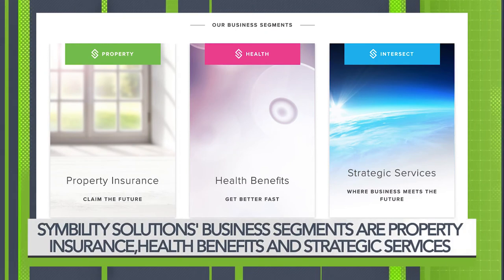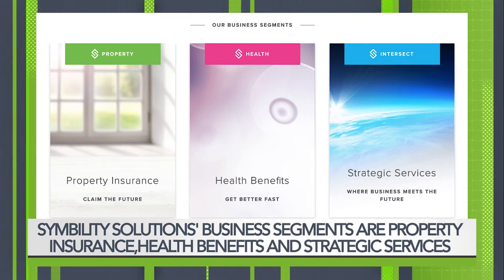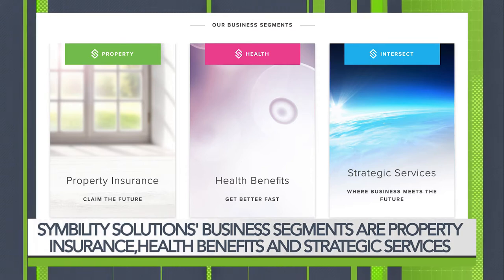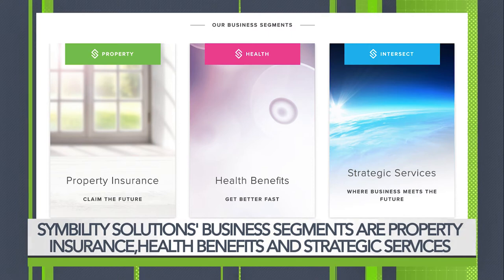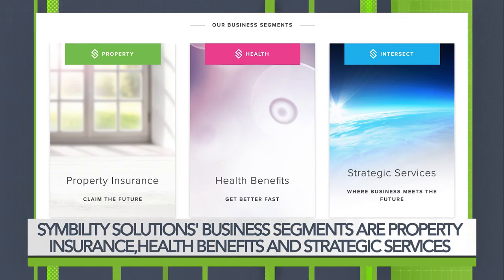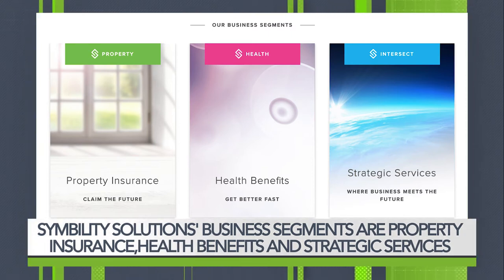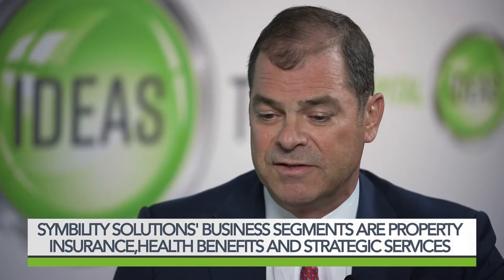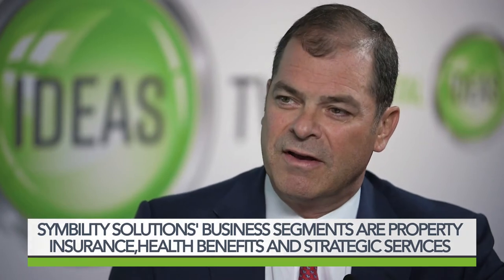Our health platform is a cloud-based communication hub that's connecting all of the different pieces that make up your employee benefit package. And then our services division, we call Symbility Intersect, is focused on providing these types of application development services to our customers. The insurance industry, who largely is our core primary customer base, is still pushing their way toward creating tools that allow them to better interact with their policyholders, and that's what we want to lend a hand on.